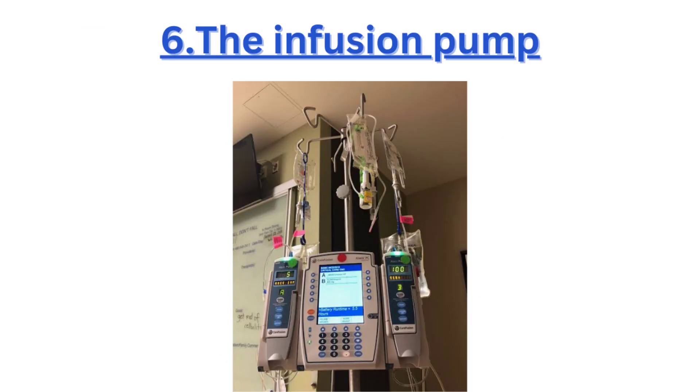Six, the infusion pump precisely delivers fluids and medication into a patient's veins, ensuring accurate dosages.